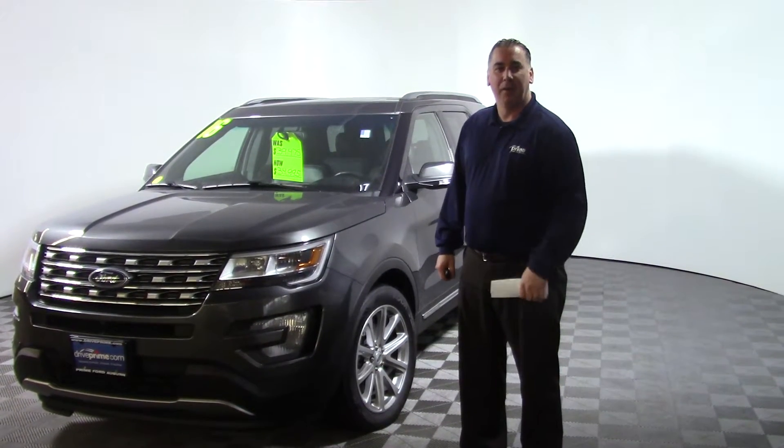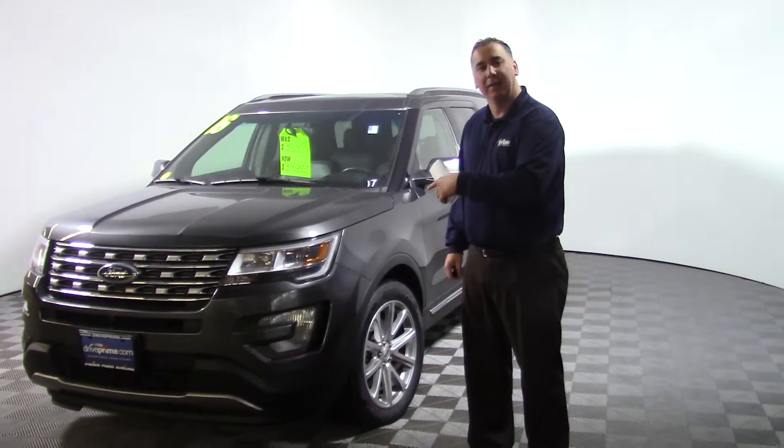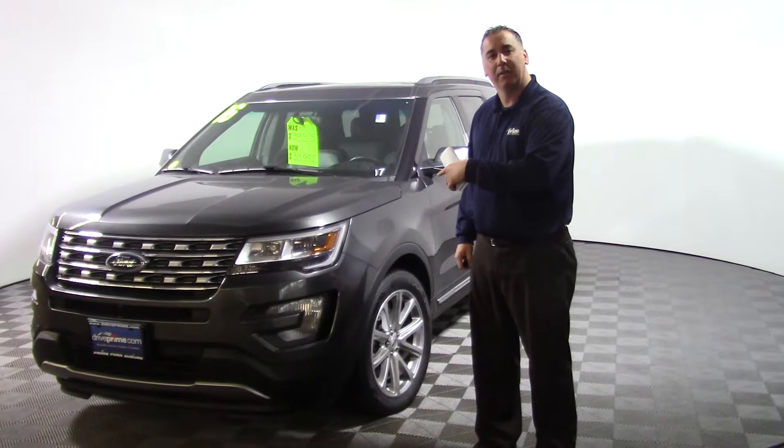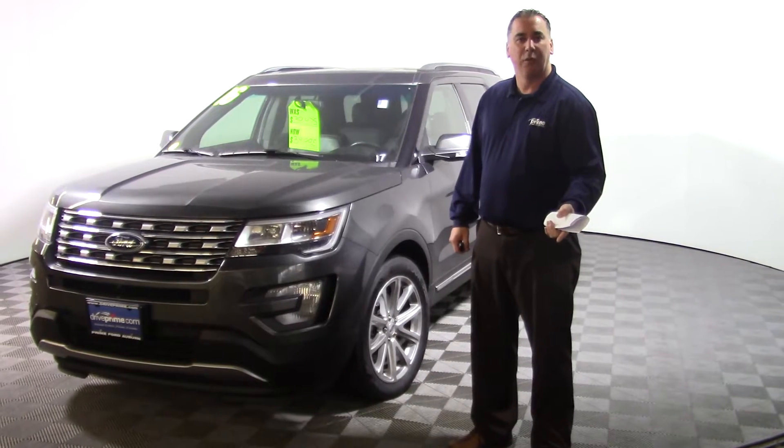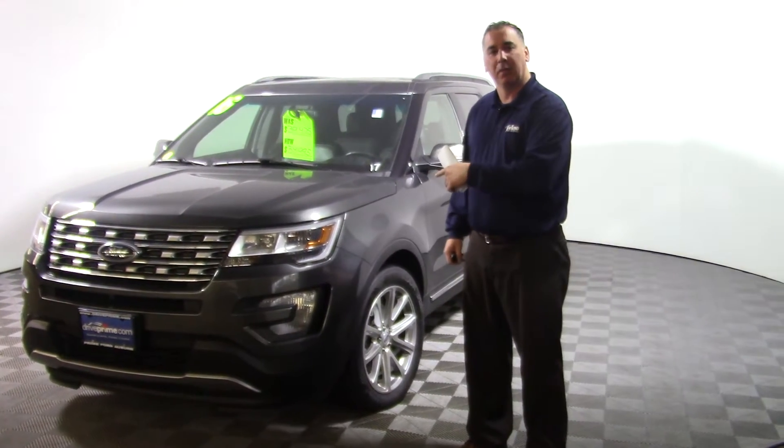Hey Chris, Josh over at Prime Ford of Auburn. I just wanted to go over the Limited Explorer we just talked about on the phone. Wanted to go over all the options with you. I know originally you were looking for a sport, but I think this is going to come close to what you want.